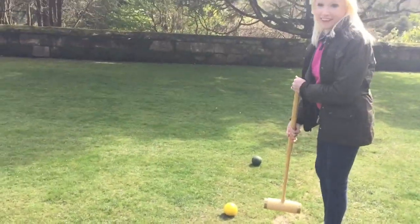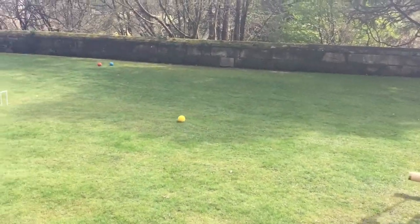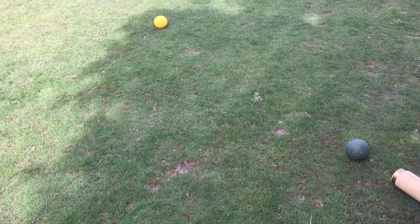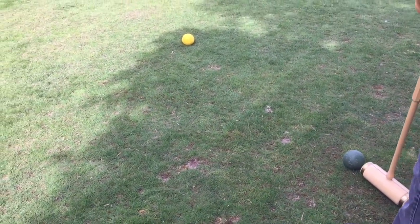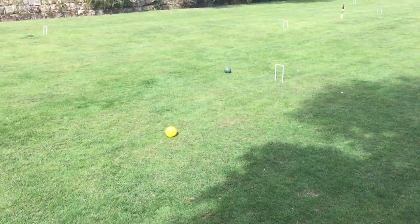Right, there he goes! Oh dear — as you can see, my aim is really, really on target. Close!